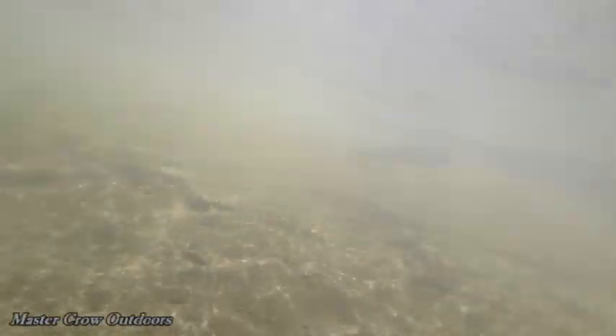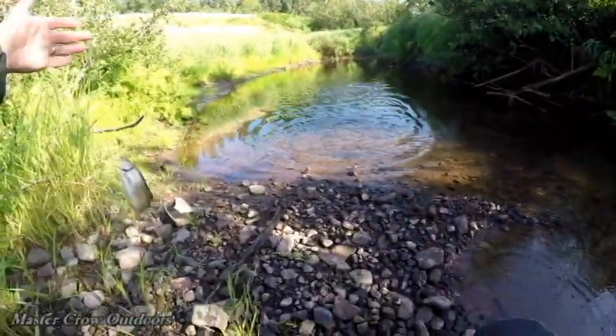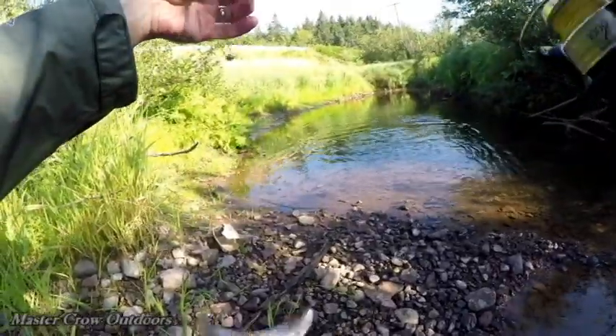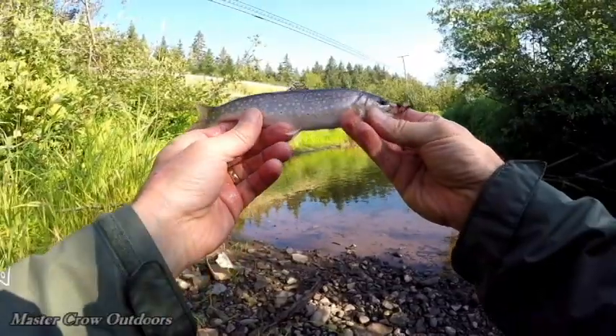Good. There's another beautiful trout. Sweet!